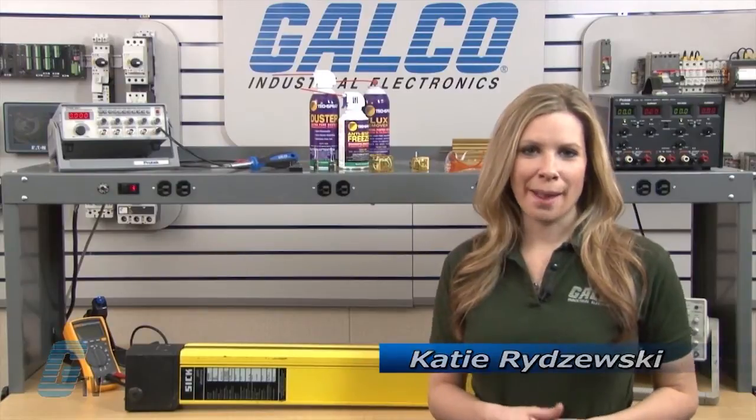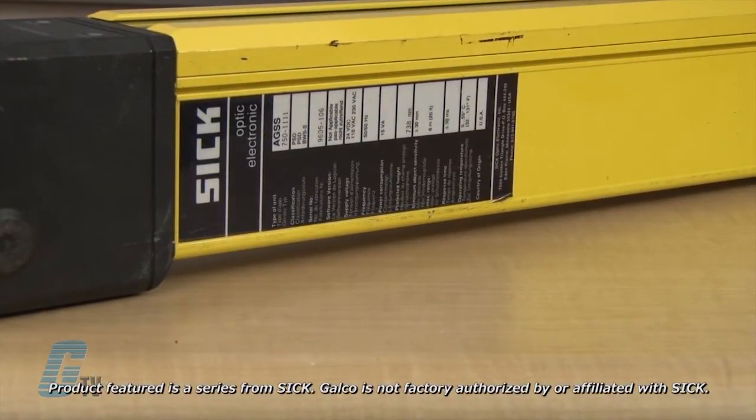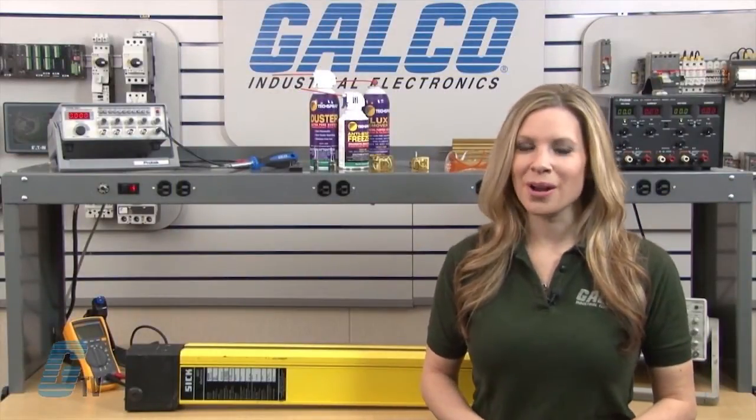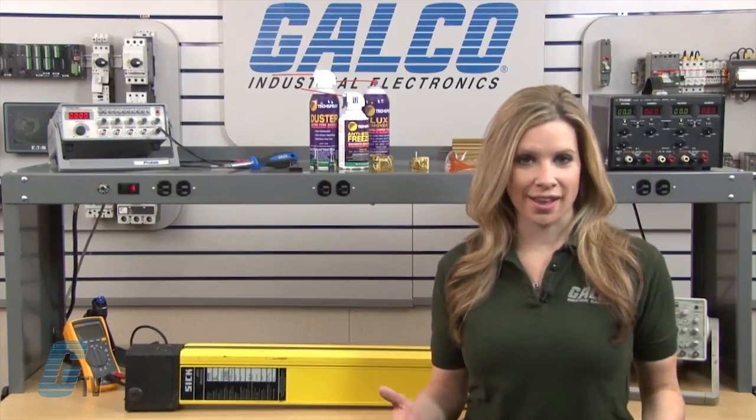Welcome to G-TV! Today I will be showing you Galco's repair capabilities for SICK Optic AGS Series Light Curtain. Galco offers repair expertise as a third-party option to the OEM, often with significant cost savings.